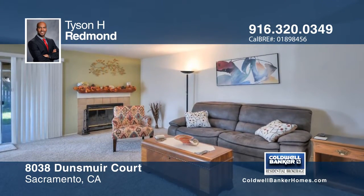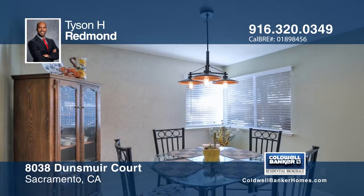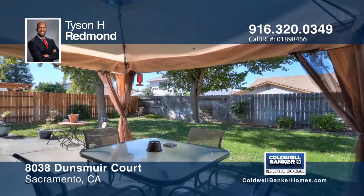The spacious backyard has mature trees and foliage with both grass and a patio, great for outdoor entertaining. Learn more with a call to Tyson H. Redmond.